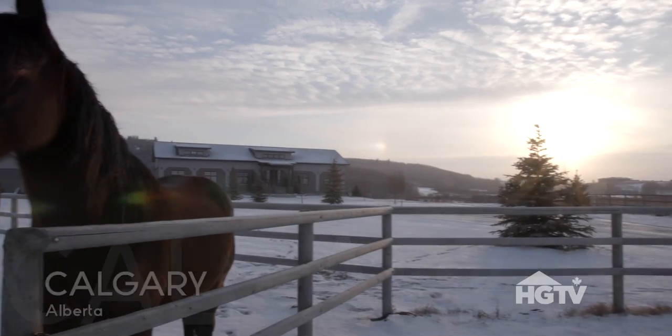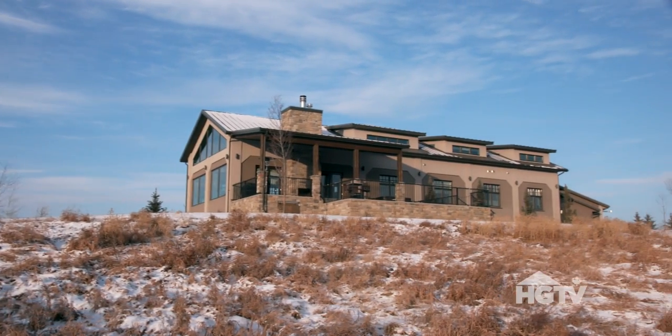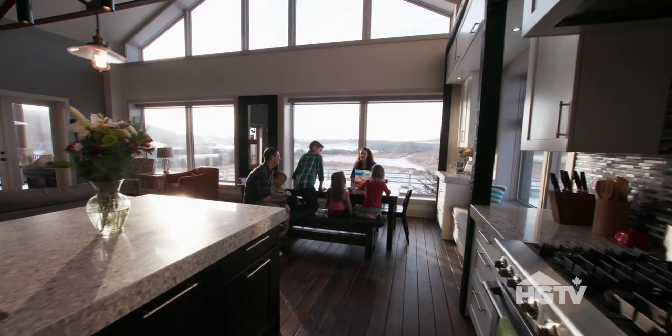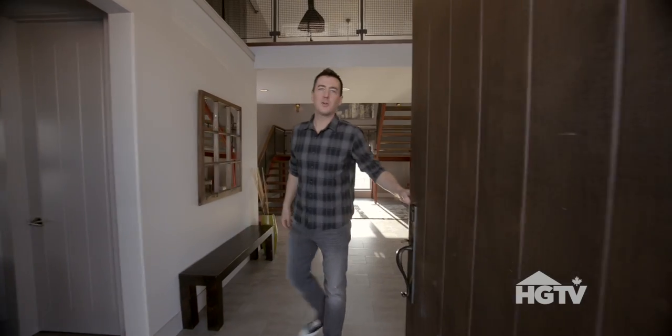Just outside Calgary stands an incredible fully functional family home that was transformed from a dilapidated 80-year-old dairy barn. It's now home to Jeff and Jennifer House and their family. Hi, I'm Jeff and welcome to our home.